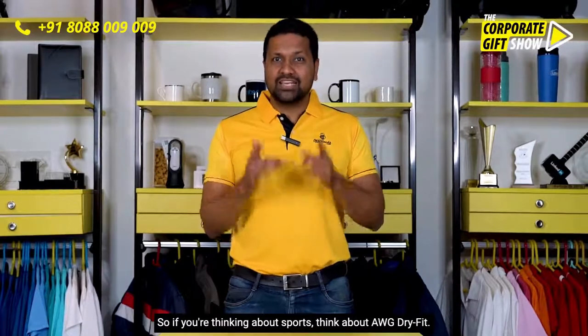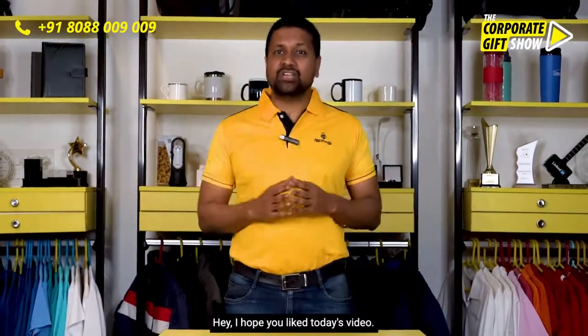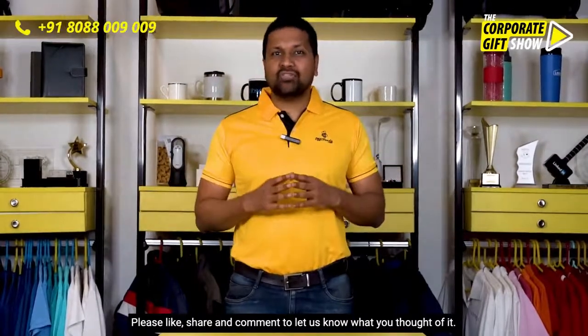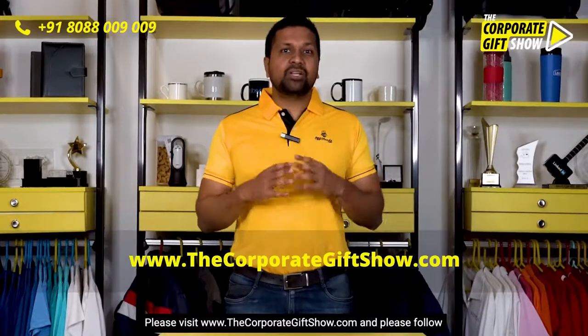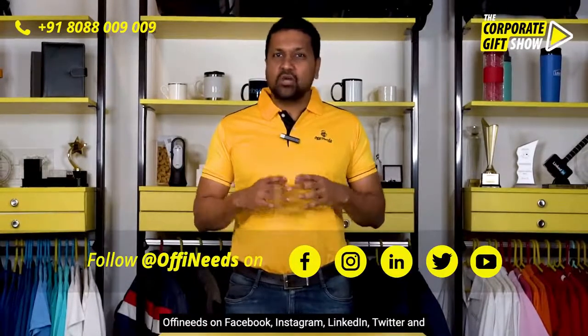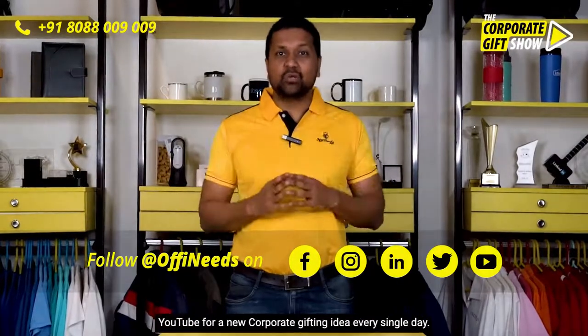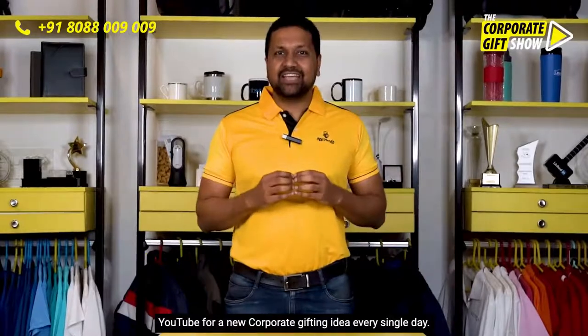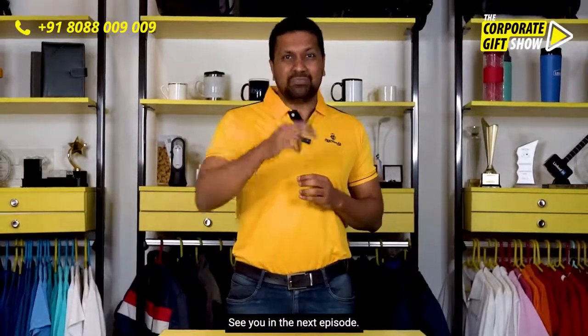I hope you liked today's video — please like, share, and comment to let us know what you thought. Please visit www.thecorporategiftshow.com and follow Offneats on Facebook, Instagram, LinkedIn, Twitter, and YouTube for a new corporate gifting idea every single day. See you in the next episode.